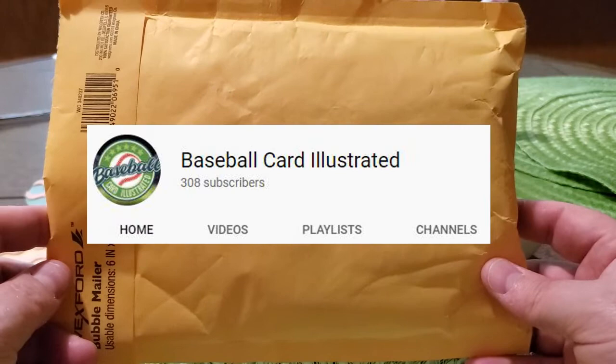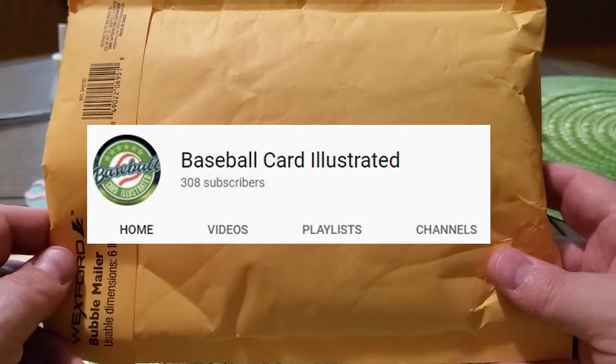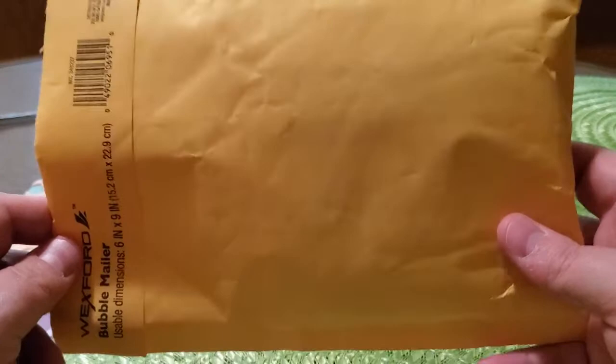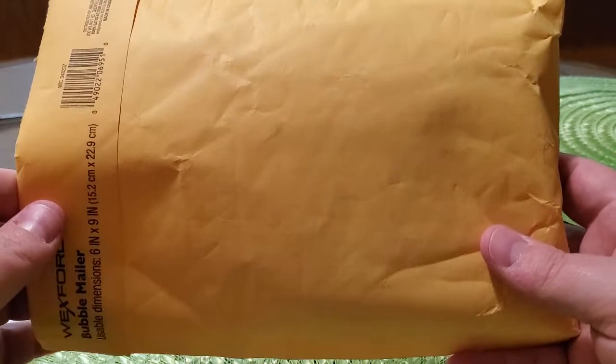I'll start with the giveaway. This is coming from Baseball Card Illustrated — a fantastic channel, one of the best channels out there in all honesty. The humor that Bronco and Kevin have is just great. They do giveaways weekly. They have an Austin 316 giveaway coming up when they get to 316 subscribers, so if you haven't gone over there and subscribed, definitely do so. Fantastic channel, fantastic guys putting out great content.